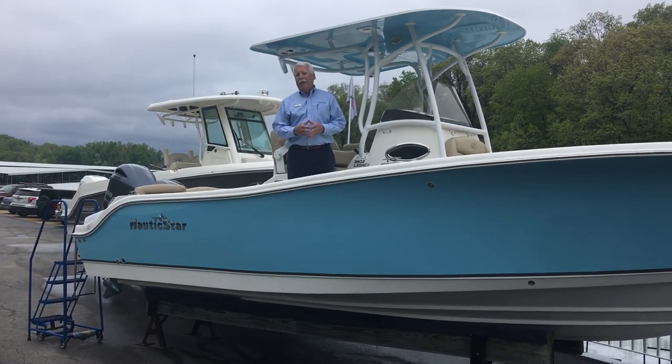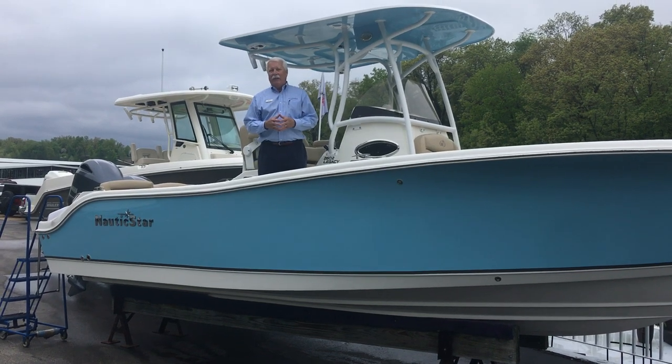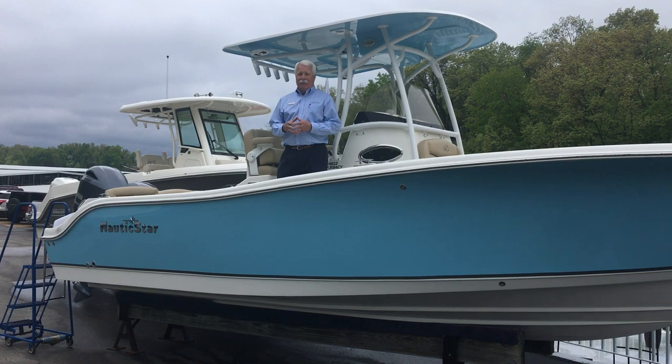Hi, my name is Paul Schifferdecker. I'm with Marine Max at beautiful Lake of the Ozarks. My phone number is 573-525-1129.